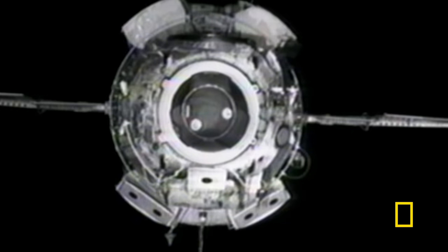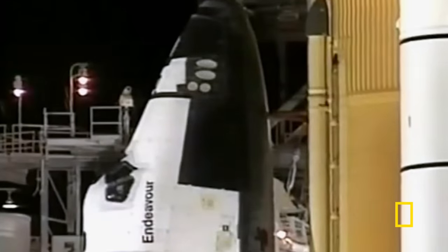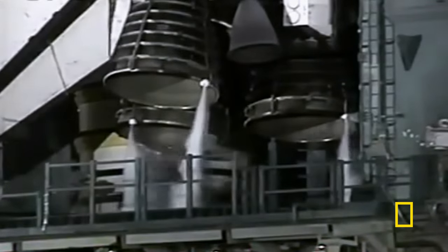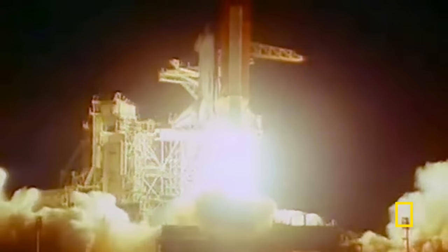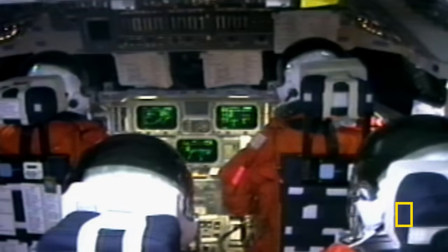The orbiting Russian module is known as Zarya, which means sunrise. Next, the first American module, known as Unity, sets off inside the cargo bay of Space Shuttle Endeavour. Unity is now chasing Zarya through space at more than 17,000 miles per hour. Two modules from two superpowers are about to dock.